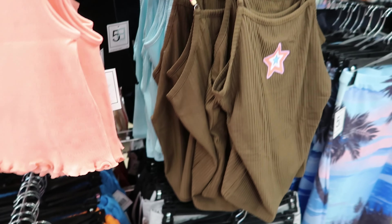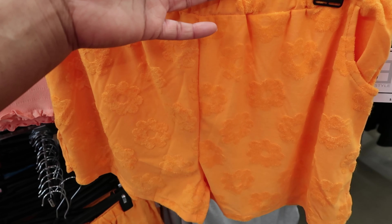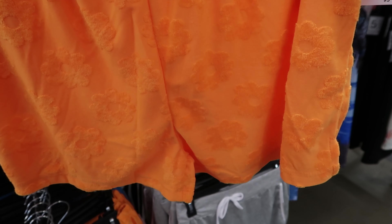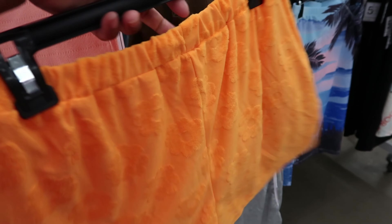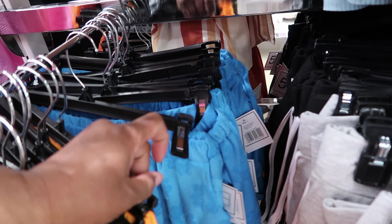They also have some shorts — some terry cloth shorts. These do have pockets and they have flowers all over them. The flowers are actually the terry cloth. They also have a blue pair back there as well.